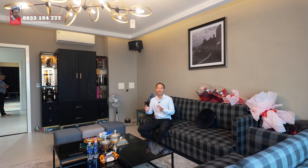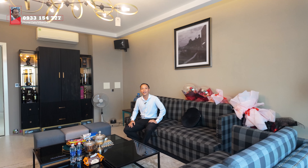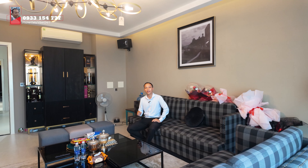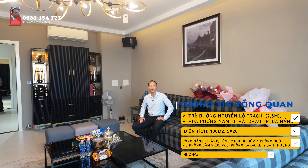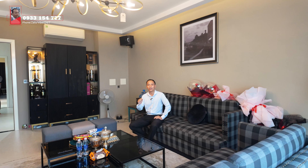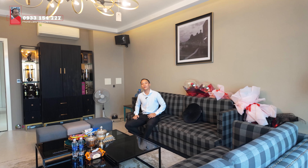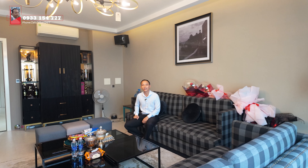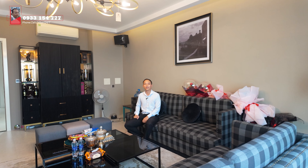Vừa rồi cũng là những hình ảnh chi tiết nhất về tòa văn phòng kết hợp nhà ở này tại trung tâm quận Hải Châu. Những thông số kỹ thuật của tòa văn phòng này Thế Nghĩa xin phép để phía bên dưới màn hình để các anh chị có thể xem qua một lần nữa. Để sở hữu tòa văn phòng này, giá trị là 15 tỷ đồng. Nếu các anh chị đang có nhu cầu về một sản phẩm sang xịn mịn mà lại ở một vị trí vô cùng đắc địa như vậy, xin mời hãy liên hệ với Thế Nghĩa ngay - số hotline hiển thị bên trên màn hình. Xin cảm ơn các anh chị đã xem hết video này, xin chào và hẹn gặp lại trong những video tiếp theo.